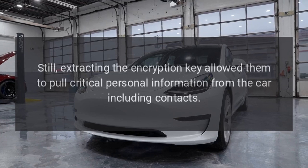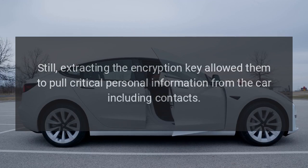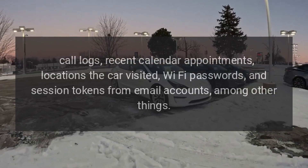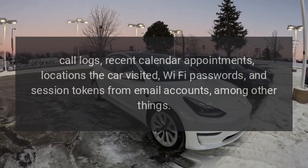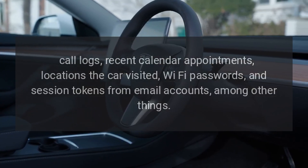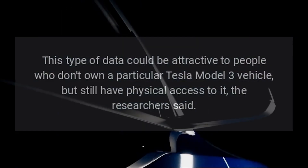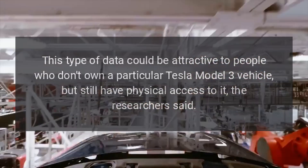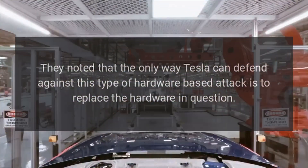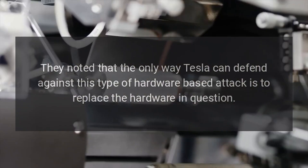Extracting the encryption key allowed them to pull critical personal information from the car, including contacts, call logs, recent calendar appointments, locations the car visited, Wi-Fi passwords, and session tokens from email accounts, among other things. This type of data could be attractive to people who don't own a particular Tesla Model 3 but still have physical access to it. The researchers noted that the only way Tesla can defend against this type of hardware-based attack is to replace the hardware in question.